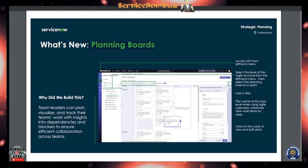ServiceNow built the planning board as a workspace so team leaders can plan, visualize, and track their team's work with insights into dependencies and blockers, ensuring efficient collaboration. Teams can access EAP from the left-hand menu. The planning board supports levels of agile structure, you can add filters, plan sprints at the story level using the agile calendar, or view items by item state.